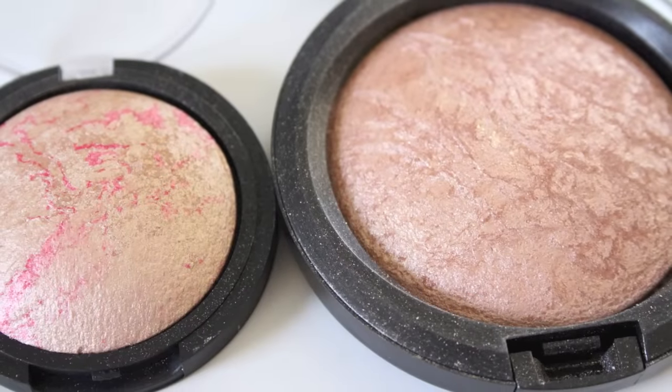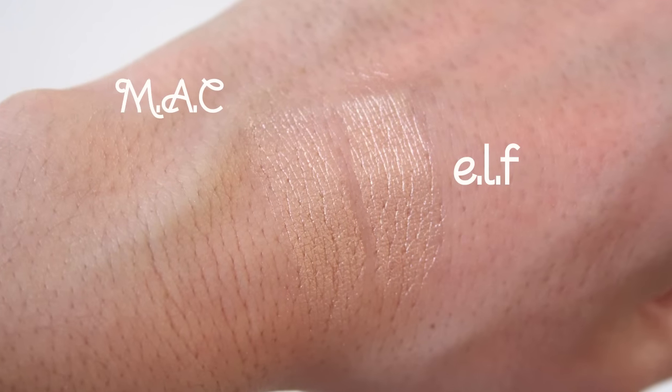These next products are highlighters. The expensive one is the MAC Mineralized Skin Finish in Soft and Gentle — a gorgeous shimmery, subtly pink-pearl highlight retailing for $32. The drugstore dupe is the e.l.f. Baked Blush in Pinktastic — which is really more of a highlight than a blush — for just $3. In the swatch, these two are pretty much twins. You could buy 10 of the e.l.f. ones and still be under the price of one MAC.